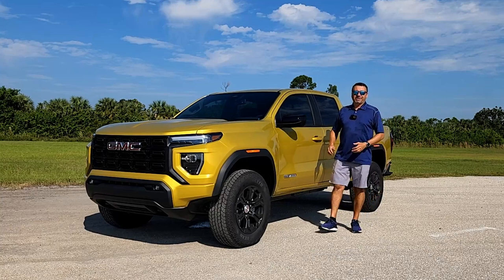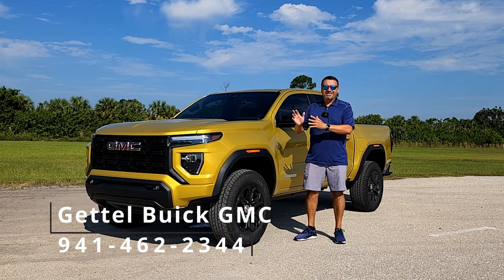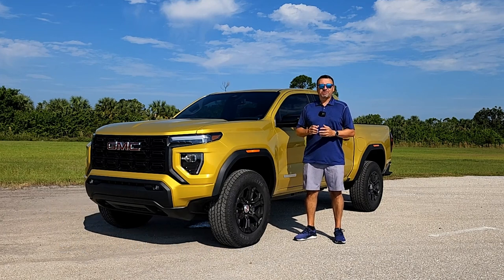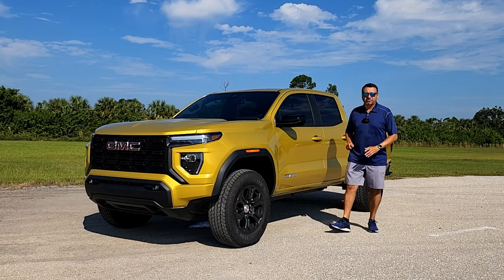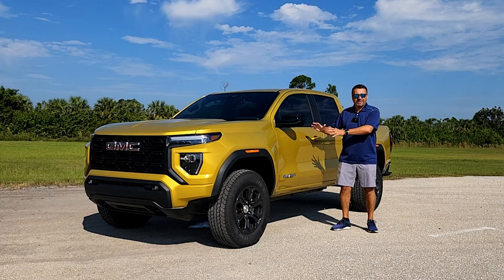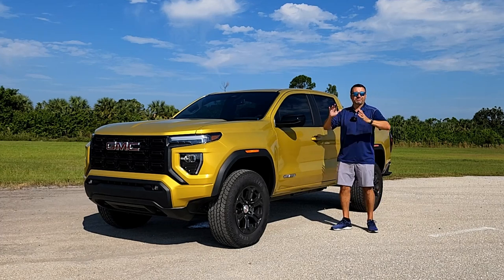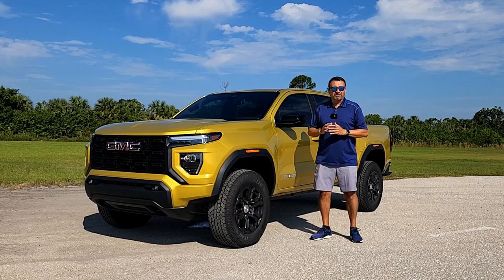What's up guys, welcome back. I'm here at Gettle through Buick GMC in Punta Gorda, Florida, checking out this brand new 2023 GMC Canyon. This is the elevation trim, which technically is the base model, but we have the convenience package, we have the 4x4, we have some of the nice features on this vehicle, and today I'm going to take you on a complete tour of it.